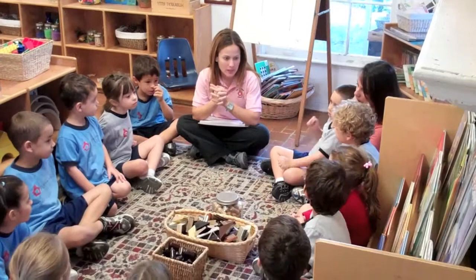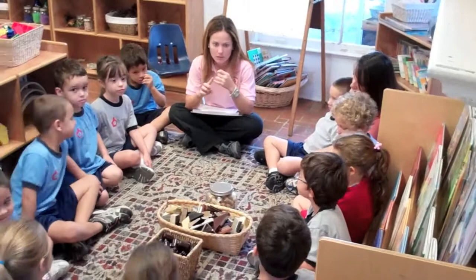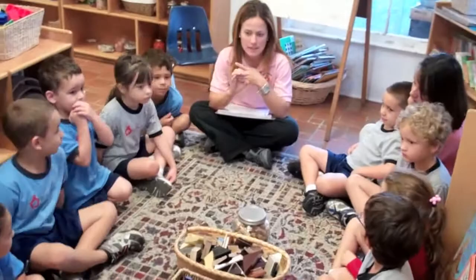Okay, today we're going to be working with a thinking routine. Remember the thinking routine we've been working with? What is it called? See, think, and wonder.